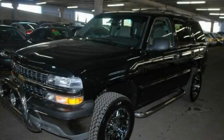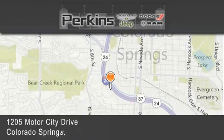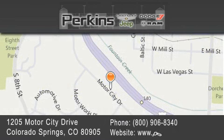Contact us today to arrange your test drive. Perkins Motors is located at 1205 Motor City Drive in Colorado Springs. Our goal is to exceed all of your expectations to ensure that you'll return for future visits.